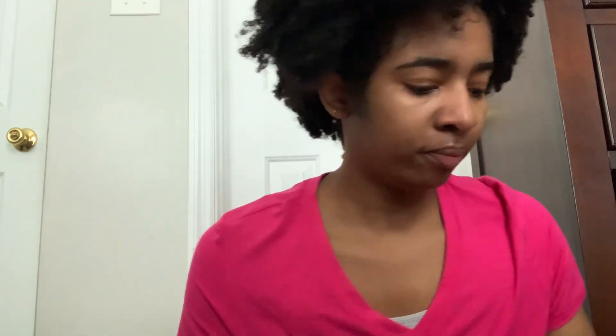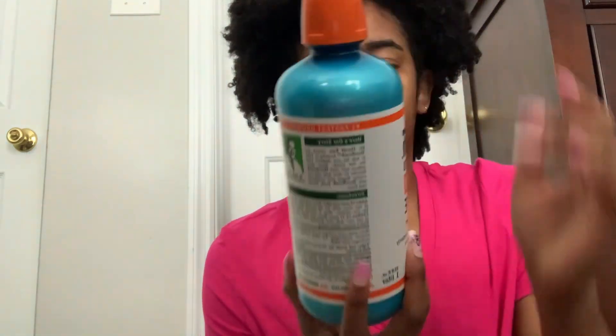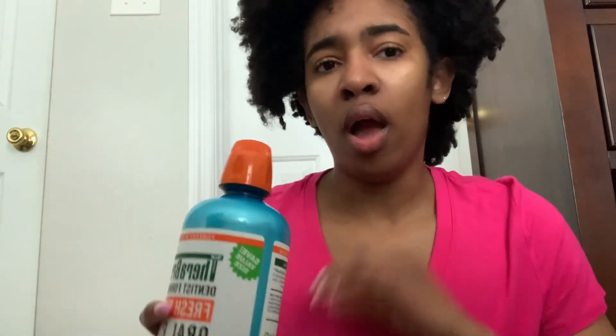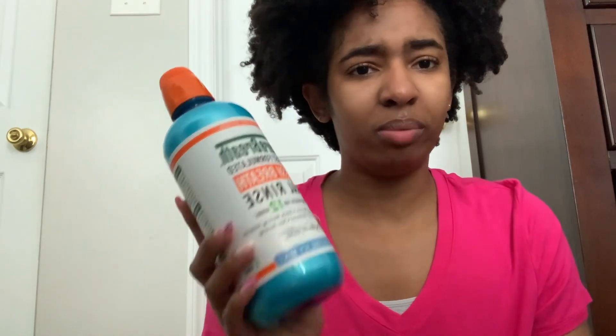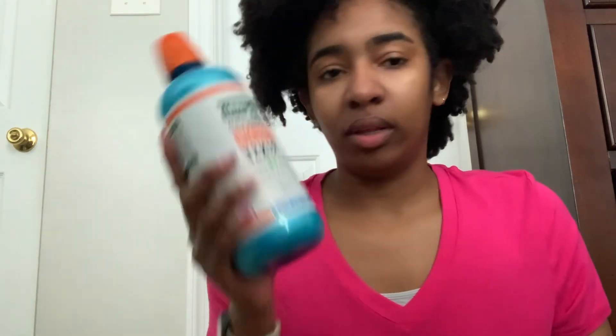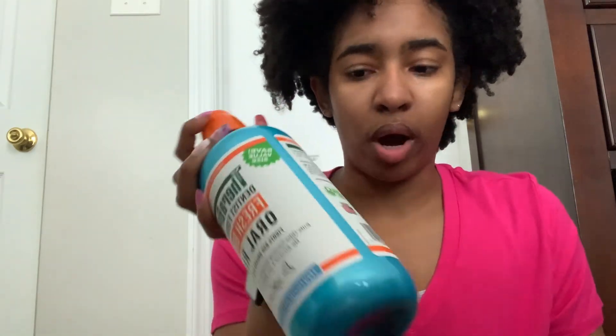For mouthwash, I use TheraBreath — I'm sure y'all are familiar since it's very popular on TikTok hygiene content. I just started using it about a month and a half to two months ago. I love it because it doesn't burn your mouth like other mouthwashes. Before this, I literally wasn't using mouthwash for over a year. I used to use Listerine, but that burns your mouth. TheraBreath literally doesn't burn at all.